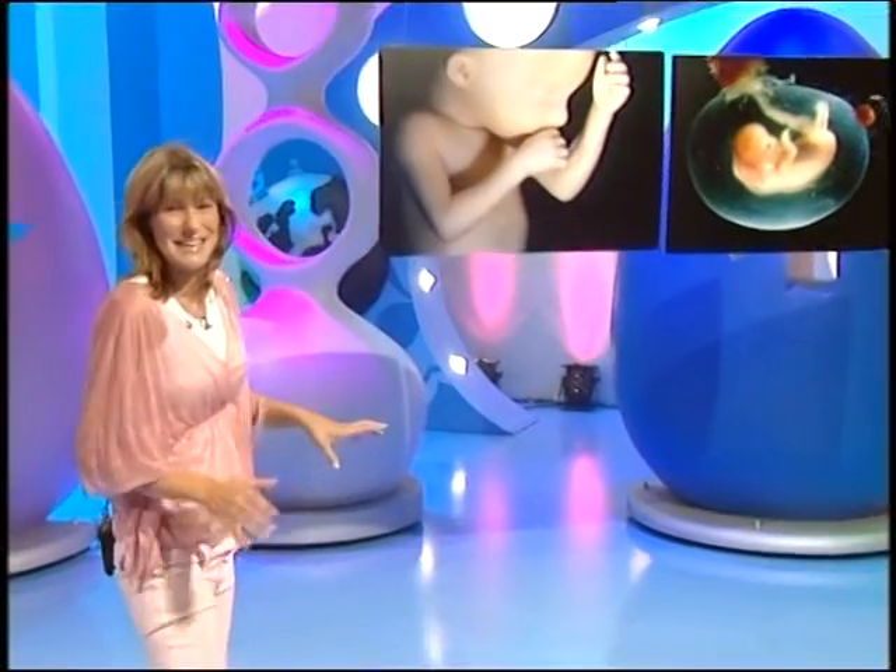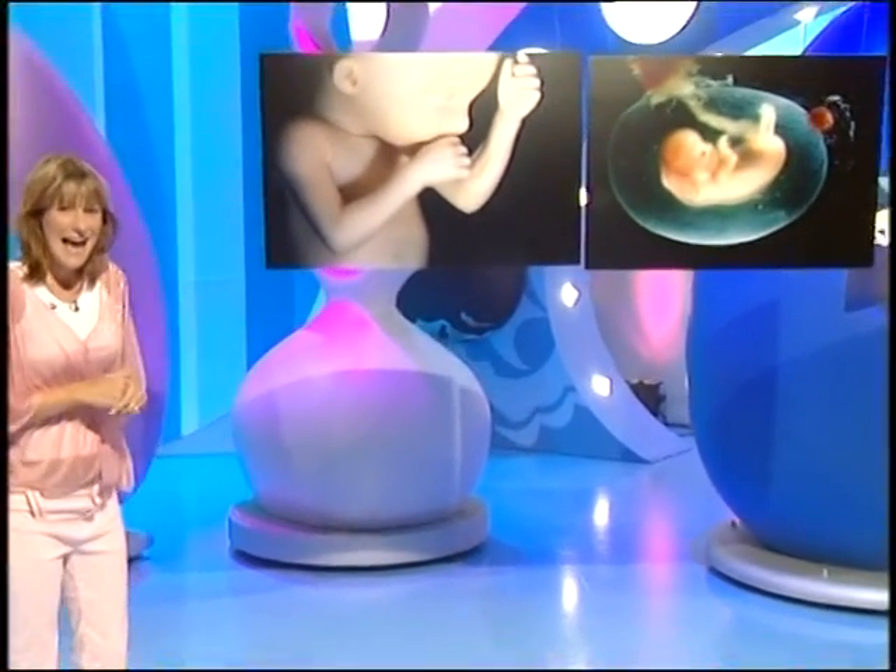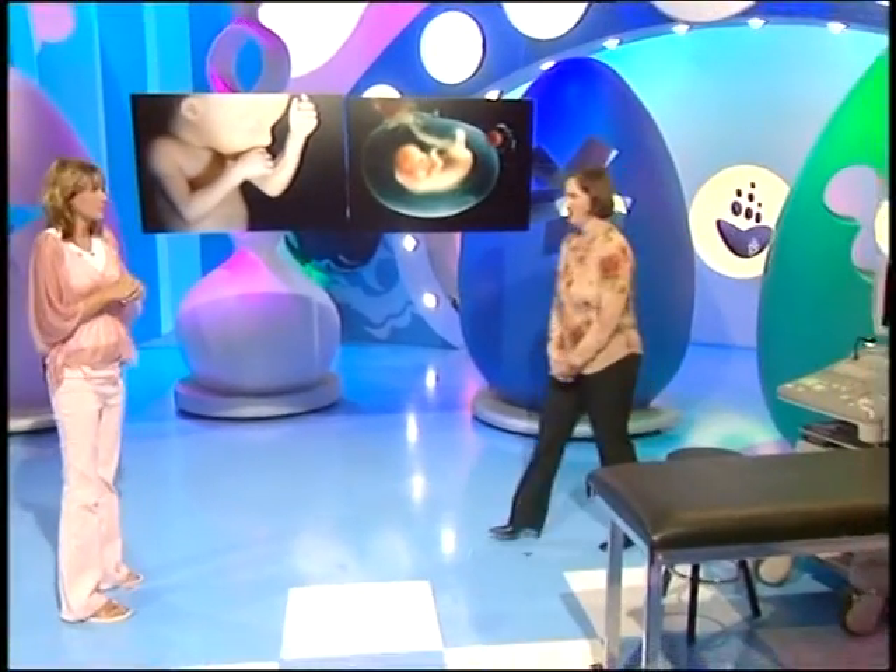Four weeks ago I had my first ultrasound scan — very exciting — to see how well-formed my baby is. And today, Alexandra Drought is here from the West Middlesex Hospital. Hi and welcome, thanks very much for coming in.